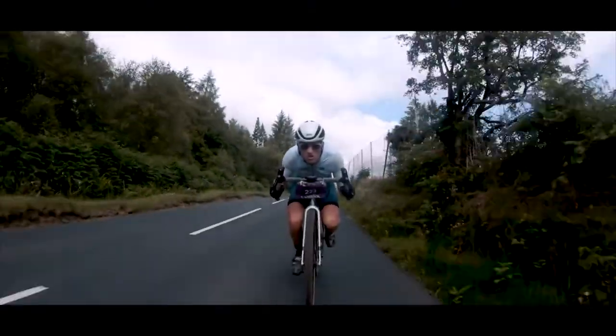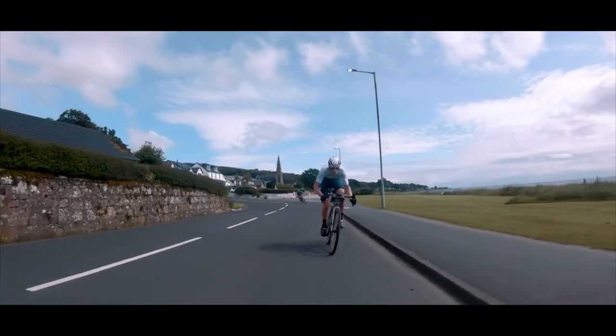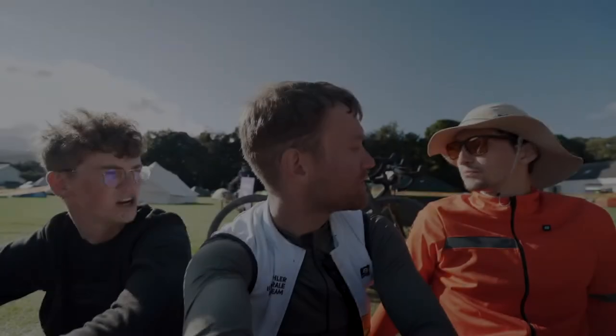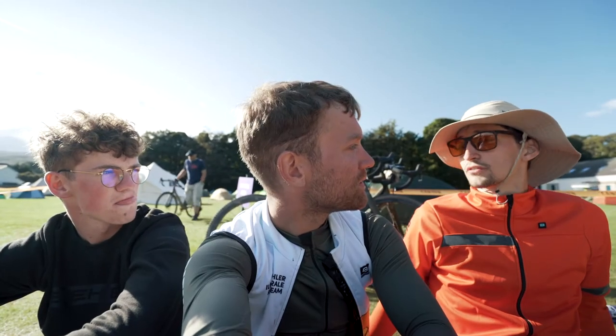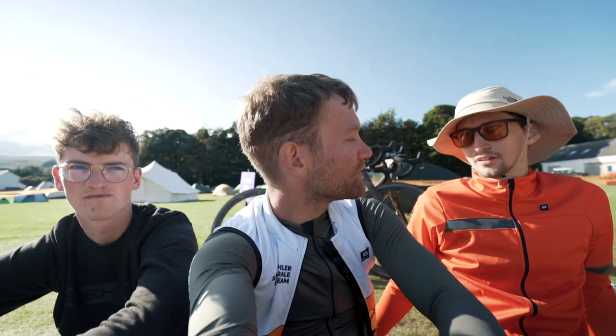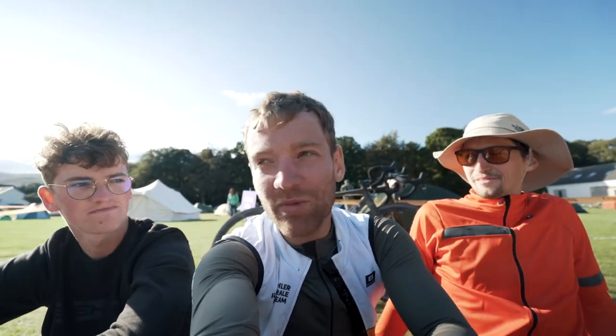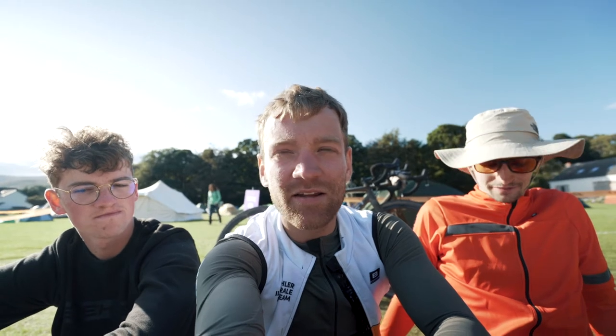Put different tires on it, different wheels on it and you've got a completely different bike. We were using 700c today, but there's an option to ride 650b as well and then you have super fat tires. A huge thank you to Titici for lending us these bikes. We're also very happy to be riding our track bikes again in a couple of weeks at another race.